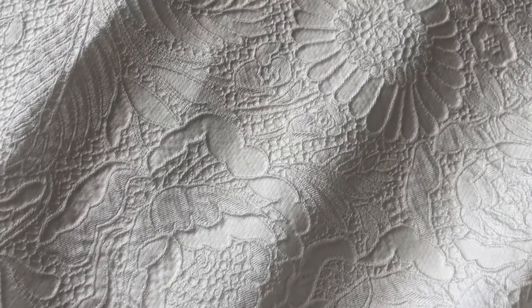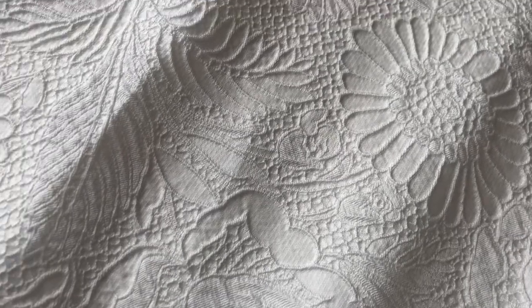Good afternoon from Bridal Fabrics. Today I'd like to introduce you to Denver, which is a beautifully woven brocade in a cloquet style.